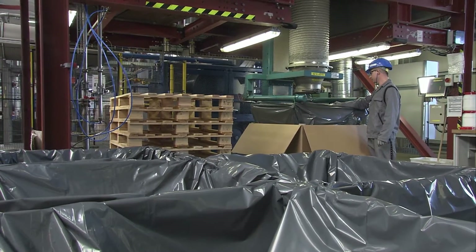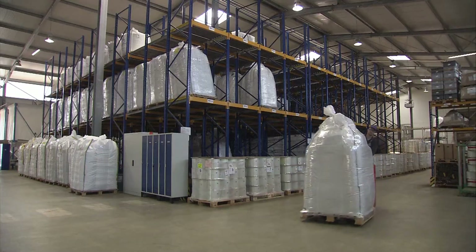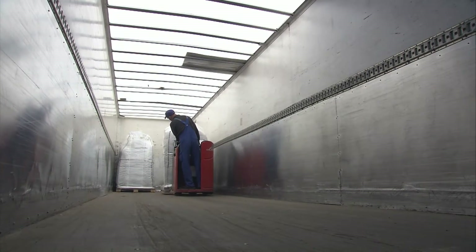Cell strand is distributed throughout the world from the facility in Kaiserslautern. Together with Winona in Minnesota, USA, and Nanjing, China, Kaiserslautern is one of the main facilities supplying customers all over the world with cell strand.